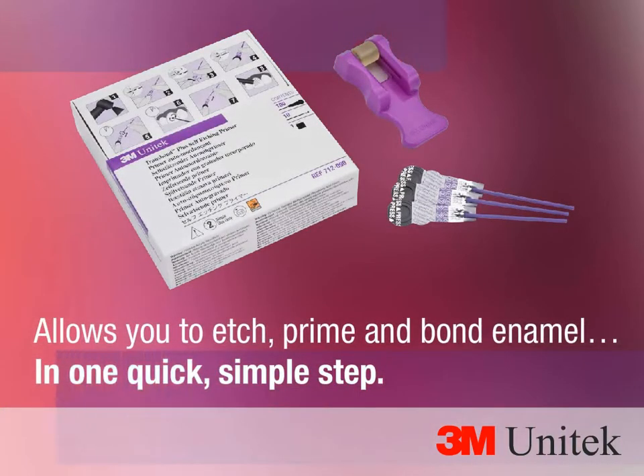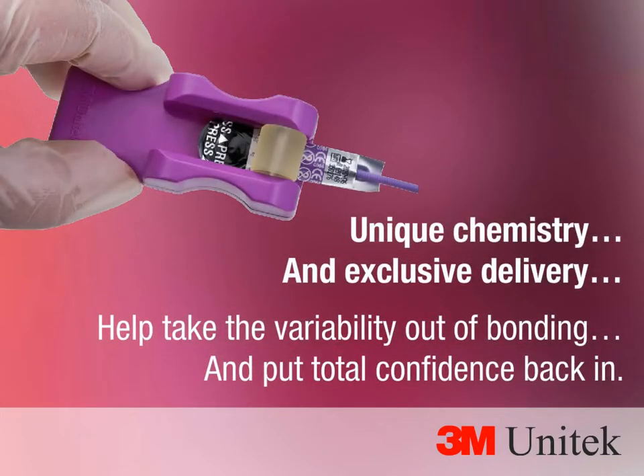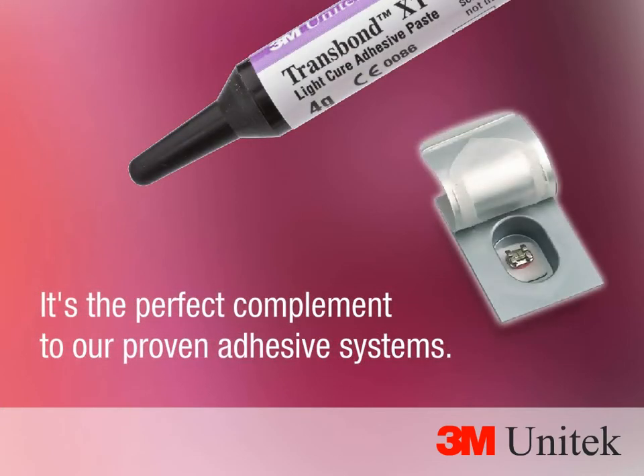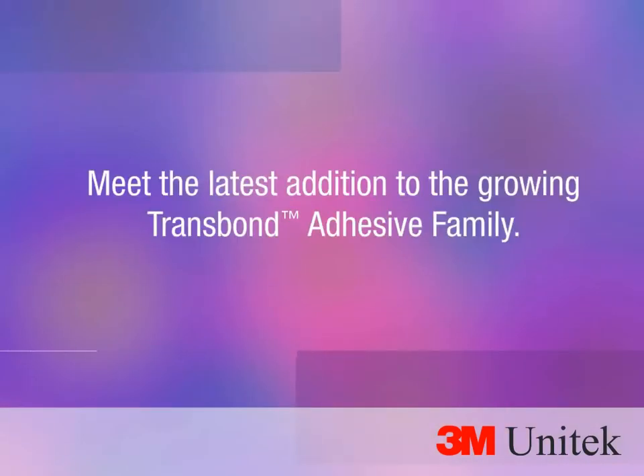Trans Bond Plus self-etching primer allows you to etch, prime, and bond enamel in one quick, simple step. Its unique chemistry and exclusive delivery help take the variability out of bonding and put total confidence back in — the perfect complement to our proven adhesive systems.